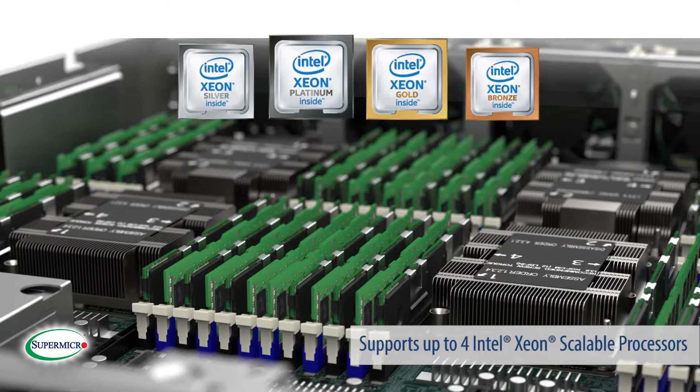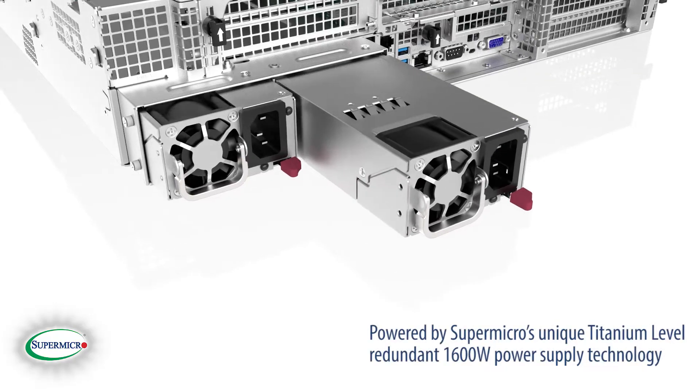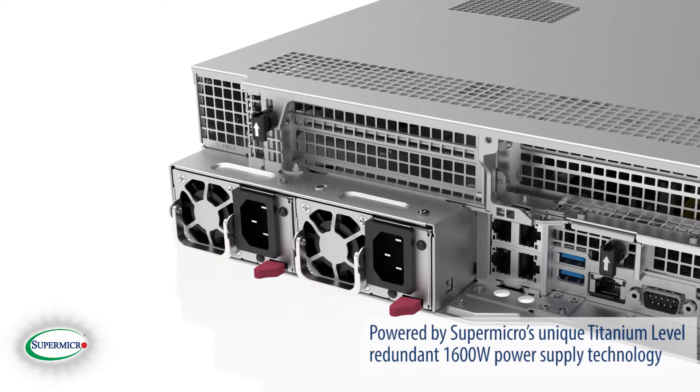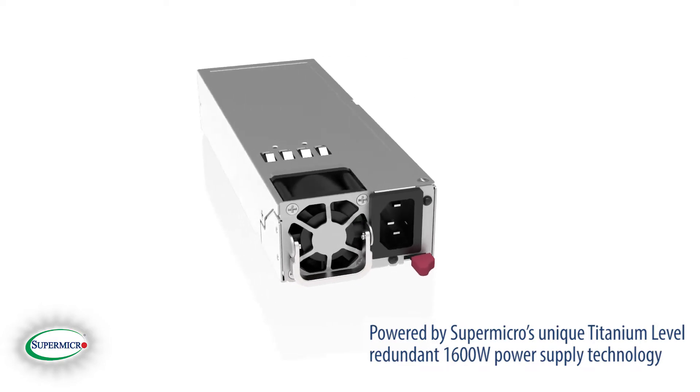Up to four Intel Xeon Scalable processors are supported in a 2U form factor, powered by Supermicro's unique titanium-level redundant 1600-watt power supply technology, which incorporates digital switching control, super-quiet operation, and remote monitoring with PMBus.